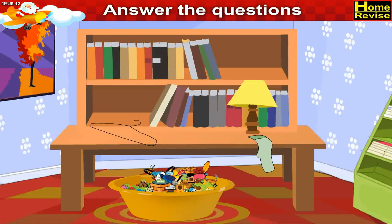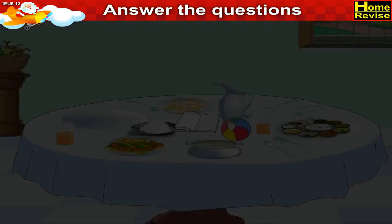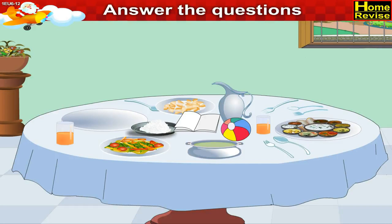Now the next picture is of a study desk and a tub full of toys. A hanger and the socks should not be on the study table. Next is the picture of a dining table. A ball and the book do not belong to the dining table.